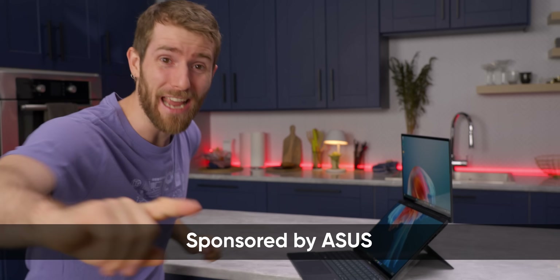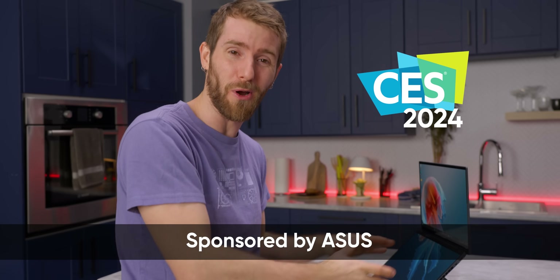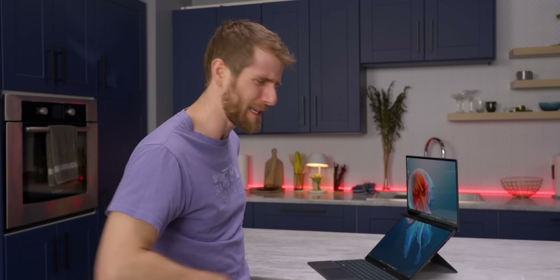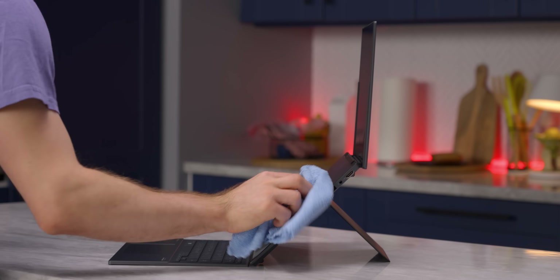That's right guys, ASUS sponsored this video and brought CES 2024 here to our studio to show off the brand new ZenBook Duo, that considering the dual screen laptops we've seen in the past, has had a shocking amount of thought put into it.